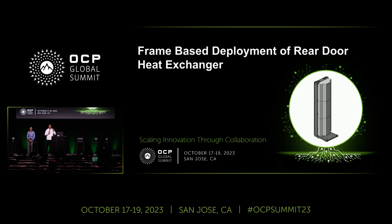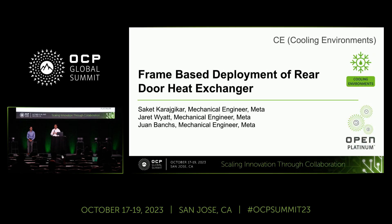So we are paying for capacity that will never be used — and how can we solve that problem? Today, along with my colleague Juan, we'll be talking about one potential approach: utilizing a frame-based deployment for a rear door heat exchanger. Essentially, it's a pay-per-use concept that we'll be discussing.